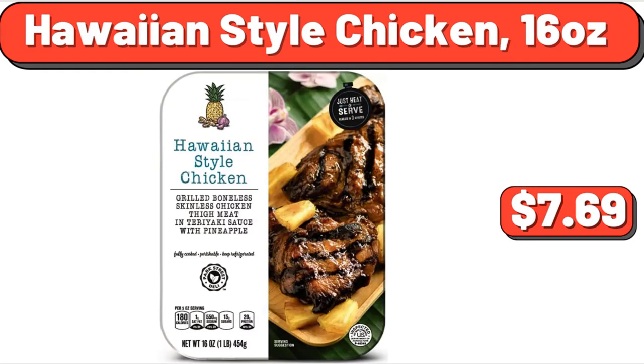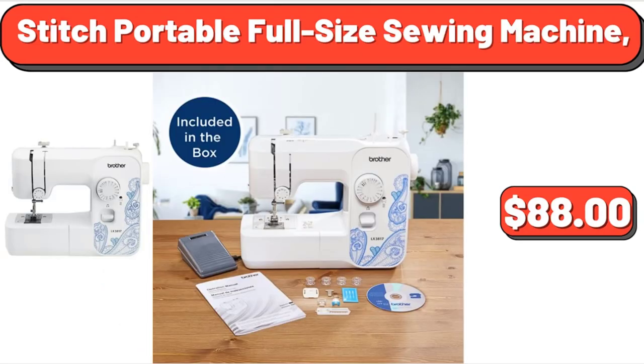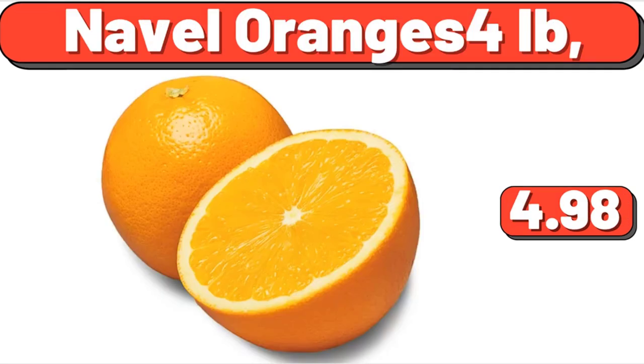Hawaiian Style Chicken, 16 Ounces, $7.69. Organic Pink Lady Apples, 3 Pounds, $5.49. Stitch Portable Full Size Sewing Machine, $88. Sweet Hawaiian Hamburger Buns, 15 Ounces, $3.34. Toasted Ravioli with Marinara Sauce Frozen Appetizer, $6.28. Naval Oranges, 4 Pounds, $4.98.